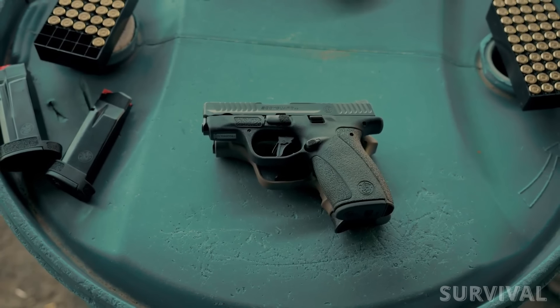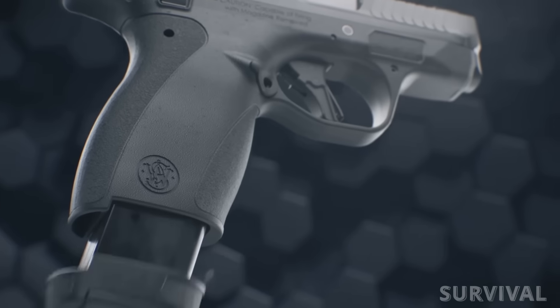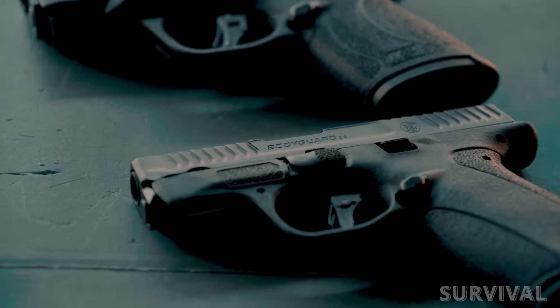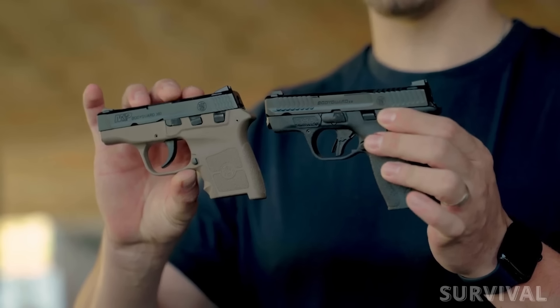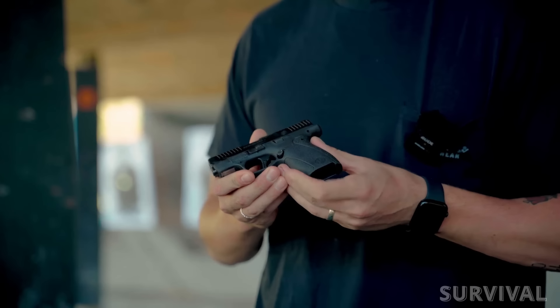Chambered in 380 auto, the pistol ships with a flush-fit 10-round magazine and an extended 12-round magazine, giving the user substantially more capacity. Models will be available with or without a thumb safety. The Bodyguard 2.0 has an overall height of 4 inches, a width just under 1 inch, and weighs in at 9.8 ounces unloaded.